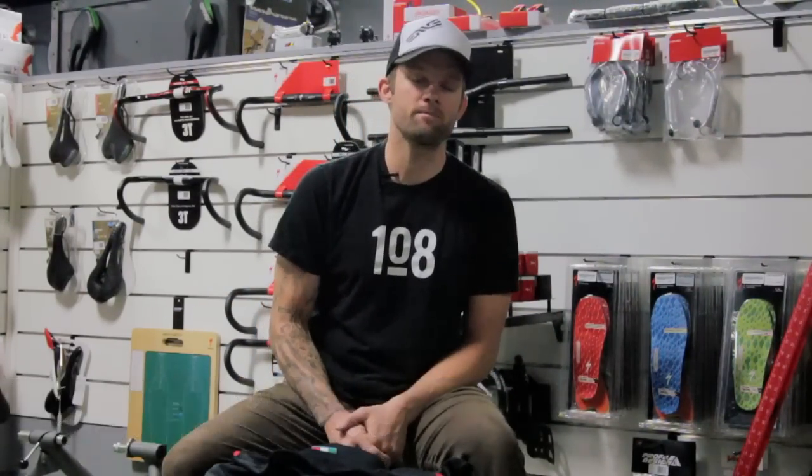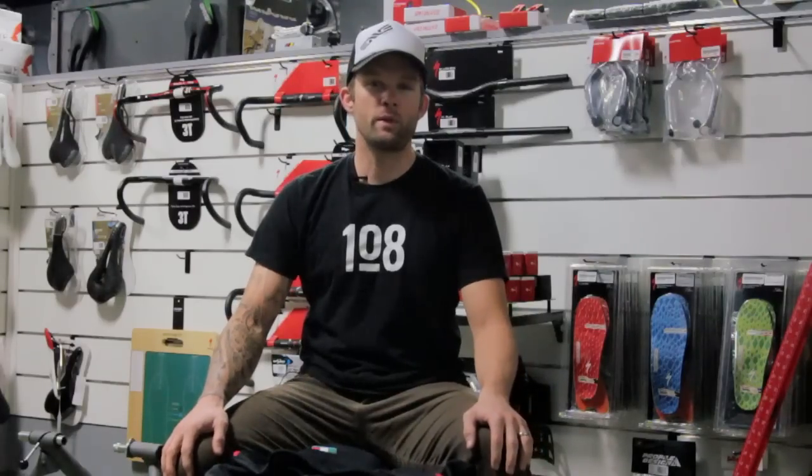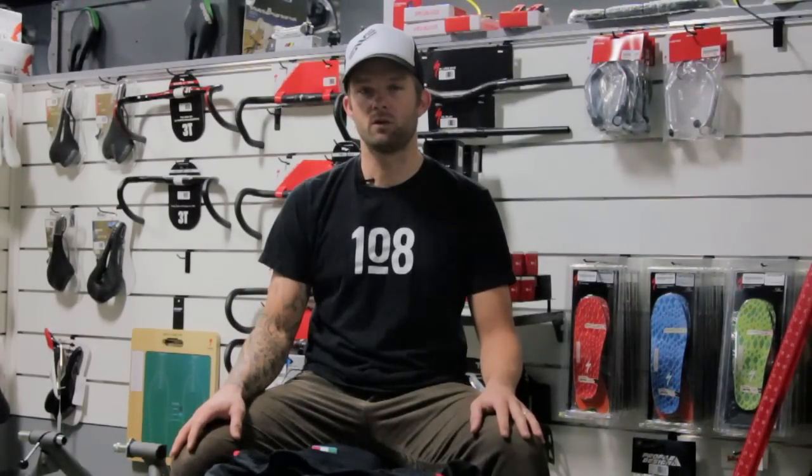Well hello everybody and welcome back to Charlie's Bicycle Laboratory. Tony here. A couple weeks ago we did a video on how to layer — just a general idea of how to layer during the fall and spring months. We looked at the forecast in the next 10 days and wanted to pick out a couple different things that will really help you as you're doing your riding here in Oklahoma.